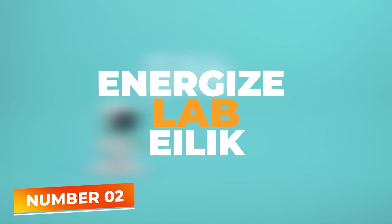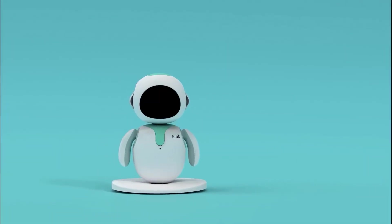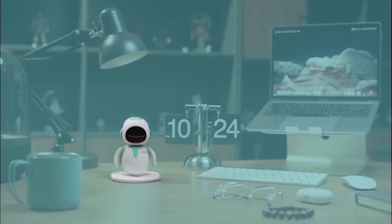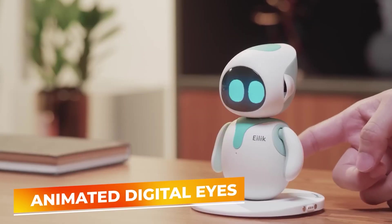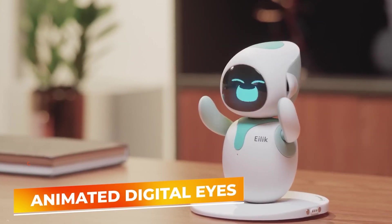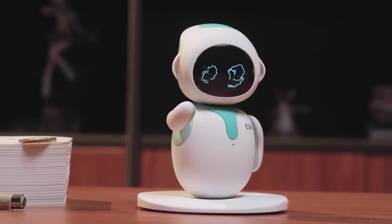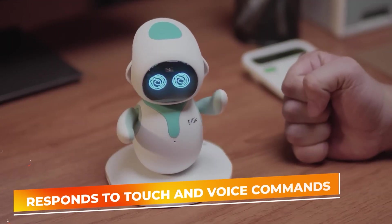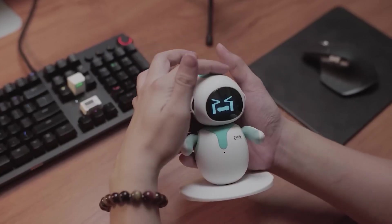Number 2: Energize Lab ILEC. Coming in at number 2, ILEC stands out as an exceptionally cute and emotionally rich robot pet, designed to offer companionship in both home and office environments. ILEC is unique in its ability to express a multitude of emotions and reactions through its animated digital eyes and varied physical movements. This interactivity makes ILEC not just a gadget, but a member of the family or team, offering emotional engagement that can uplift and entertain users of all ages. ILEC responds to touch and voice commands, making interactions with this robot feel more personal and engaging.